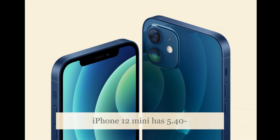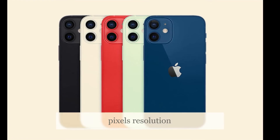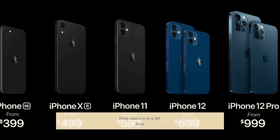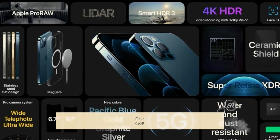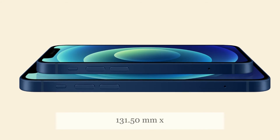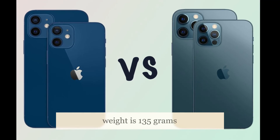Key features: iPhone 12 mini has a 5.40-inch display with 1080 x 2340 pixels resolution. Dual camera setup on the rear with autofocus. Front camera is 12MP. Runs iOS 14. 64GB inbuilt storage. Dimensions are 131.50 mm x 64.20 mm x 7.40 mm, and weight is 135 grams.